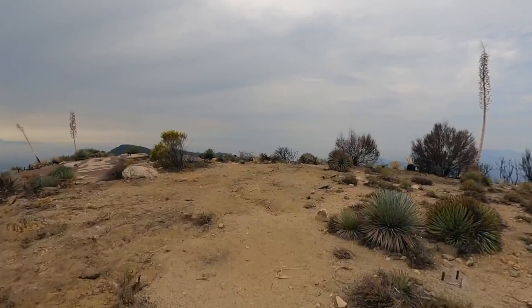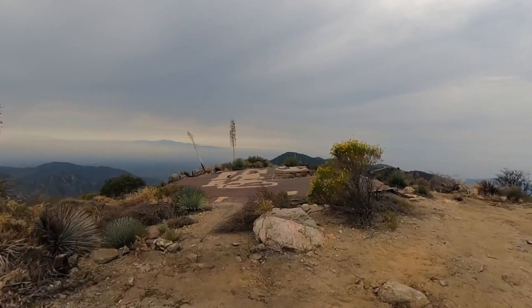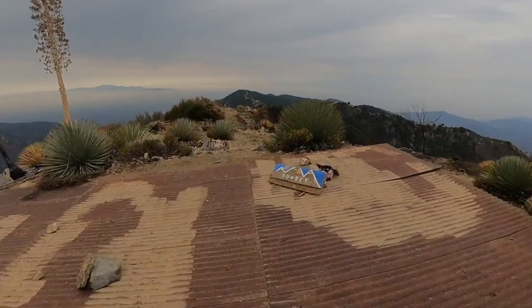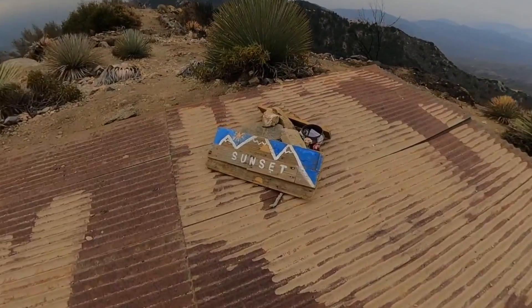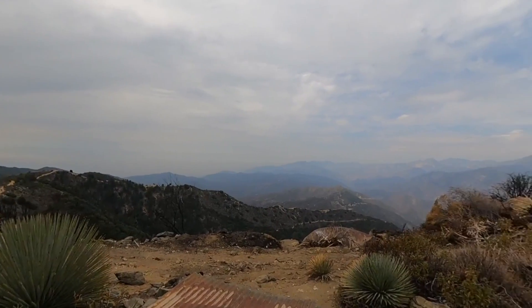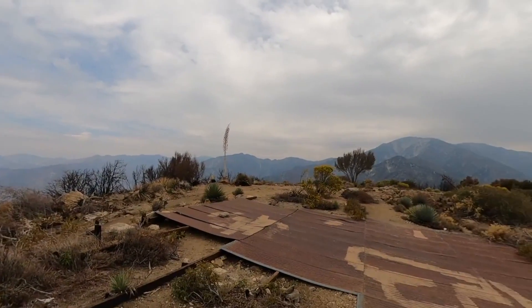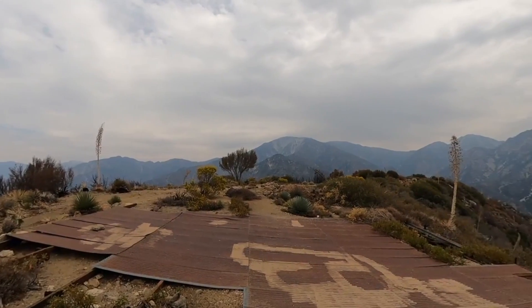The summit area is all cleared out — there used to be a fire tower here and you can see the concrete base of it. They sadly had to remove it in 1974 because the smog was too bad and they couldn't see anything. If you continue down you're going to see some of the summit signs, a little trail register, and then enjoy the great sweeping views over to Mount Baldy and the peaks around you.